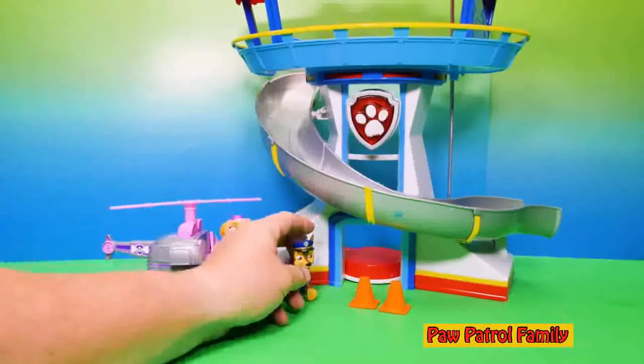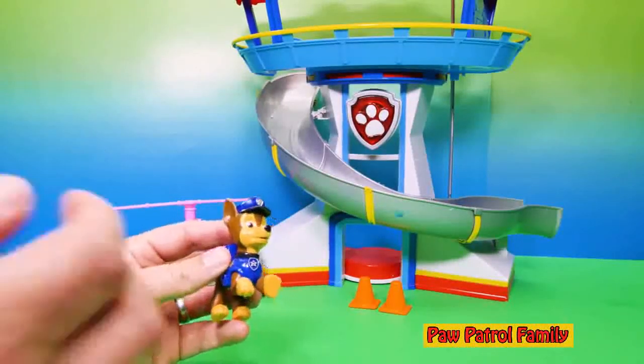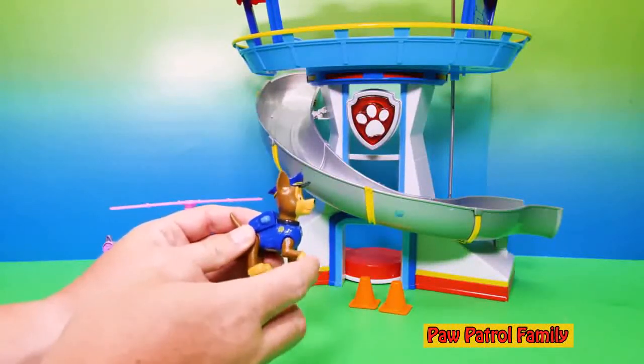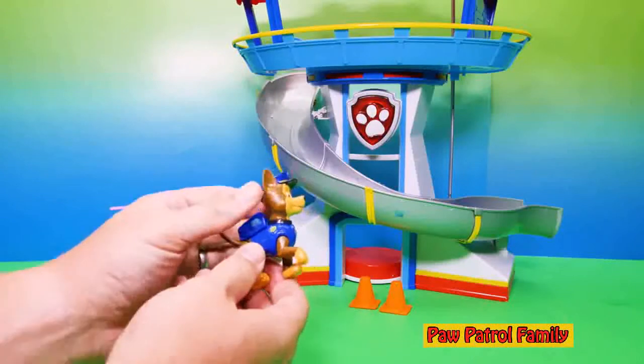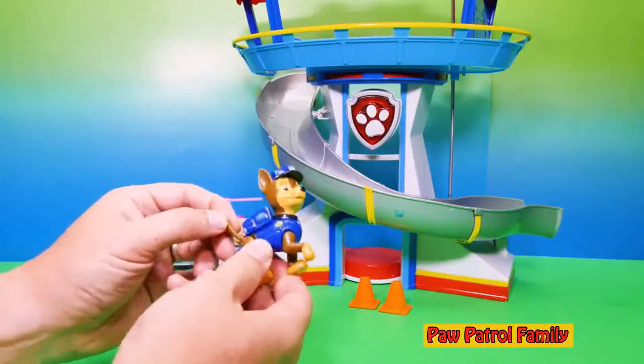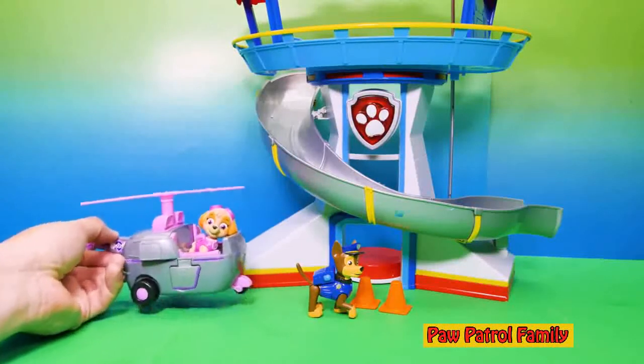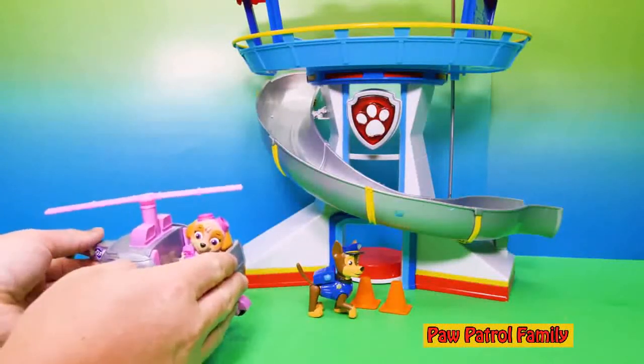But first, let's take a look at Chase and Sky. Now these Paw Patrol characters — Chase's legs and paws move, his head moves, and so does his tail. But he's not wearing a pup pack. Same thing with Sky and her helicopter. I like those.